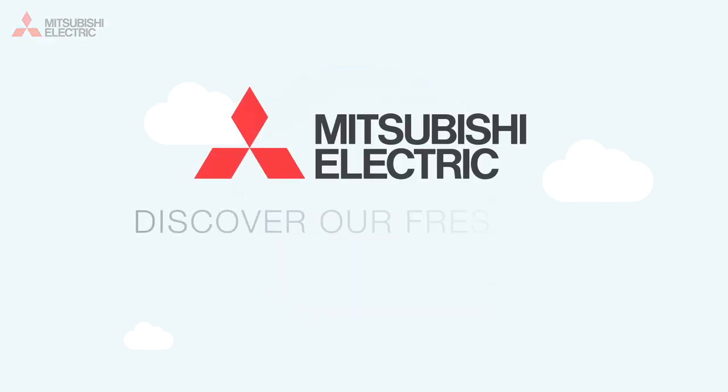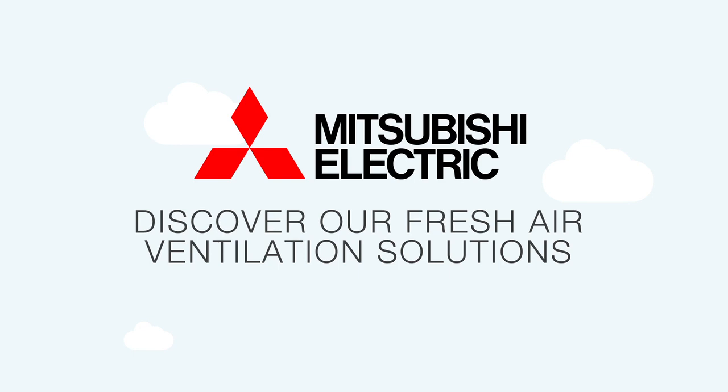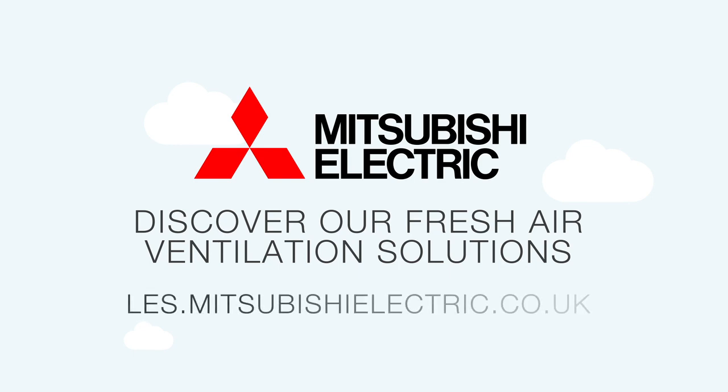For more information and to discover our fresh air ventilation solutions, visit our website at les.mitsubishielectric.co.uk.